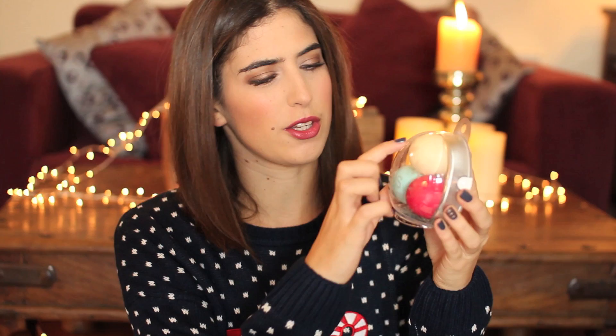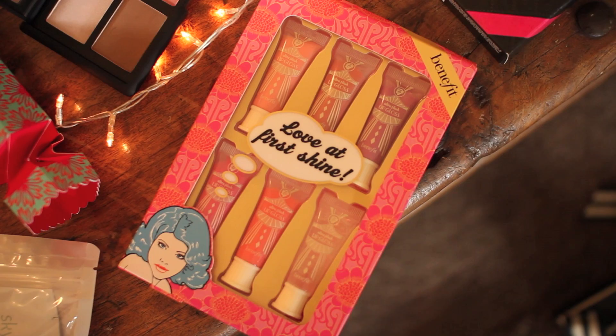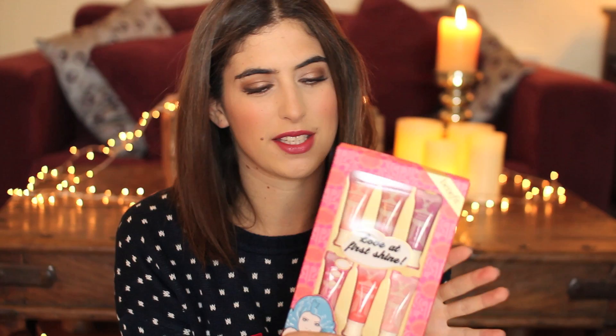Benefit have so many Christmas gift sets out. If you like Benefit or know someone who does, go and have a look because there are so many different ones. I've picked out two — one for the under £25 category and one for the over. The under £25 one is the Love at First Shine. I think this would be nice for maybe younger girls — my boyfriend's younger sister would love this. It comes with six lip glosses, which are really pigmented and easy to wear, with a nice selection of pinks and purples. Benefit package up their gift sets so nicely — it's something you'd really enjoy opening and giving.